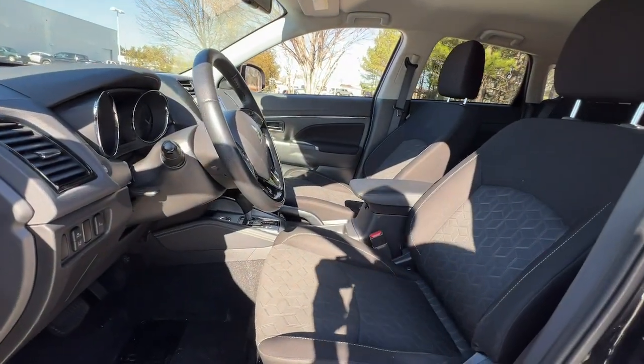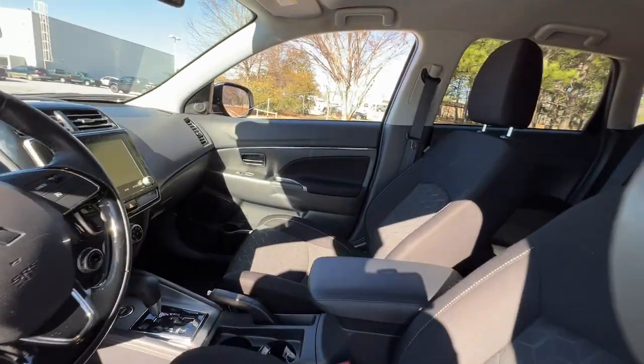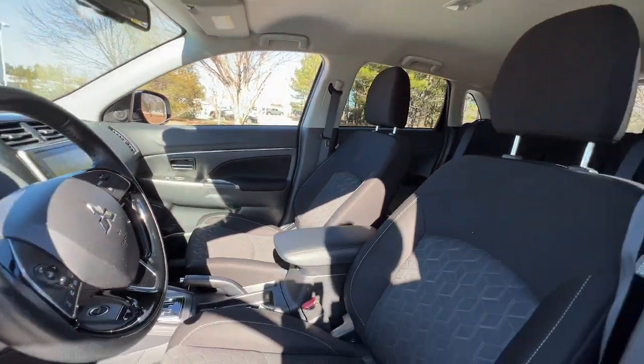Enjoy taking the road less traveled in this fun-loving Outlander Sport. Come in for a test drive. Our team will make it the best part of your day.